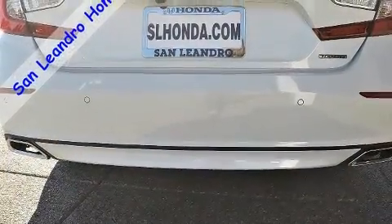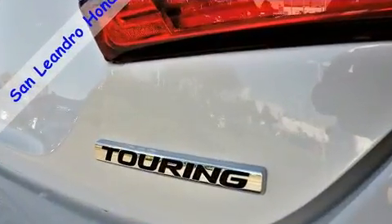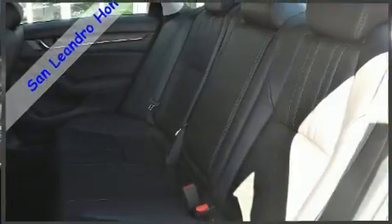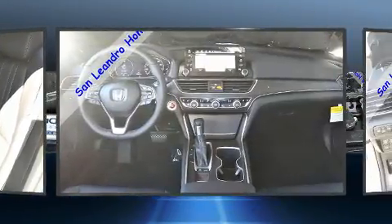This model accommodates five passengers comfortably and provides features such as heated and ventilated seats, fully automatic headlights, power moonroof, lane departure warning, blind spot sensor, and power seats.